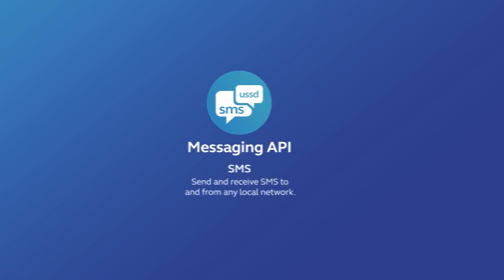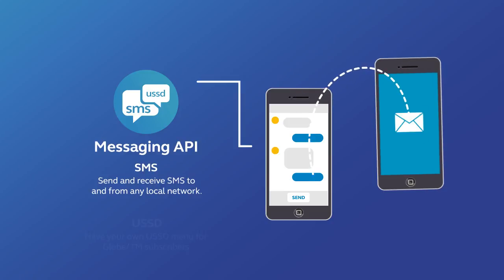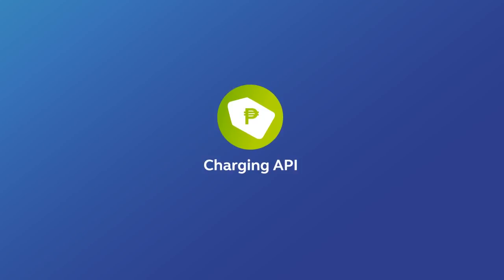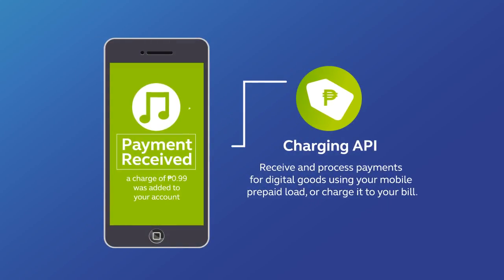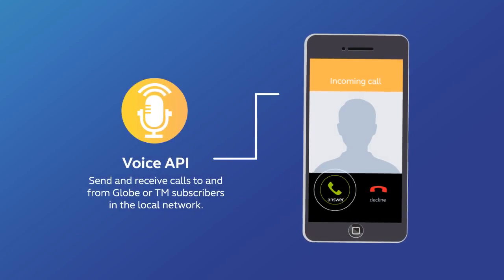Messaging API: Send and receive SMS to and from any local network, or create your own USSD menu. Charging API: Receive and process payments for digital goods charged to subscribers' mobile prepaid load, or charged to their postpaid bills. Voice API: Send and receive calls to and from Globe or TM subscribers.